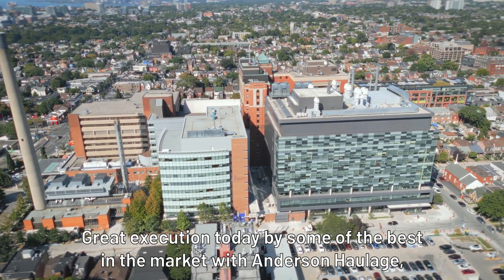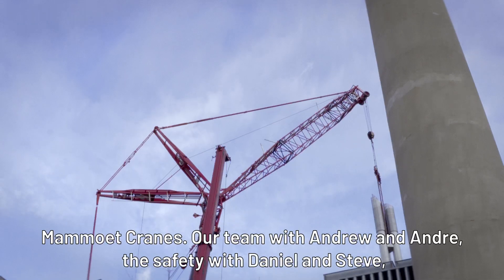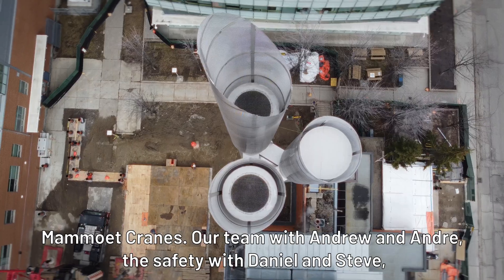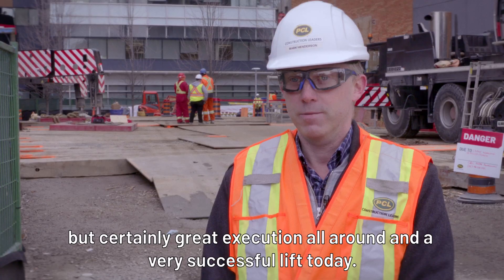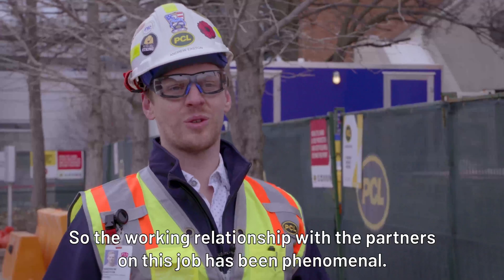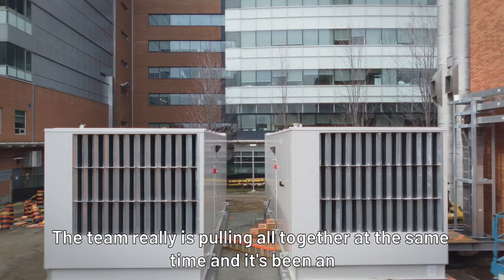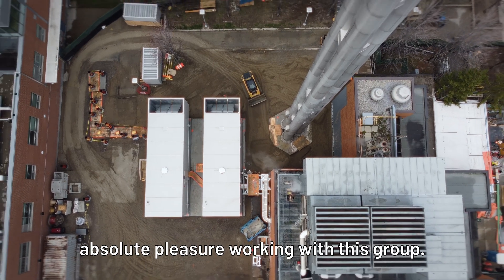Great execution today by some of the best in the market — with Anderson College, Mamout Cranes, our team with Andrew and Andre, and safety with Daniel and Steve — certainly great execution all around and a very successful lift today. The working relationship with the partners on this job has been phenomenal. The team is really pulling together at the same time, and it's been an absolute pleasure working with this group.